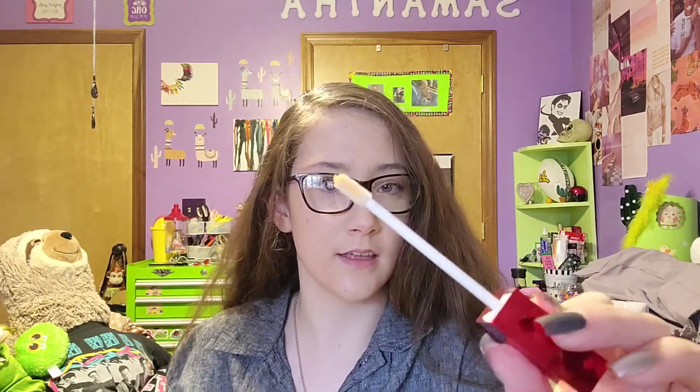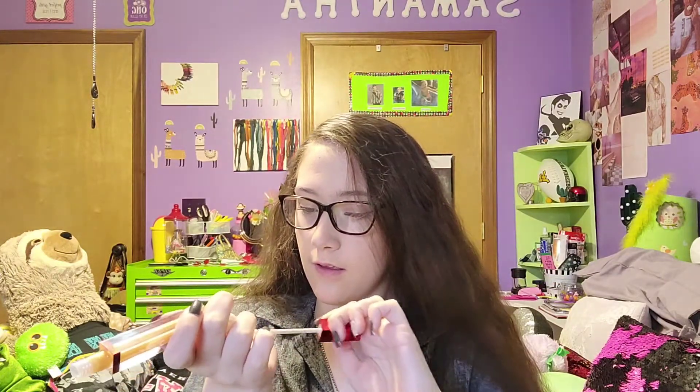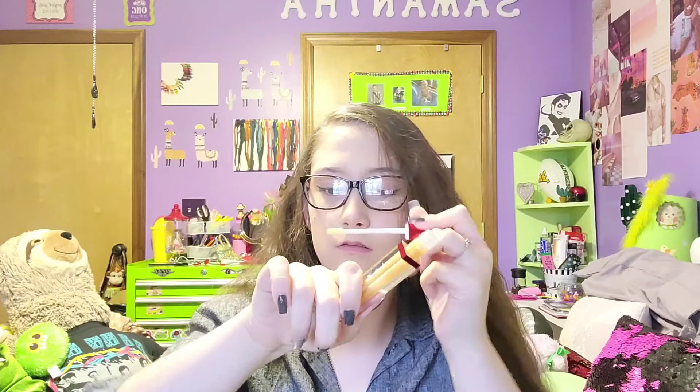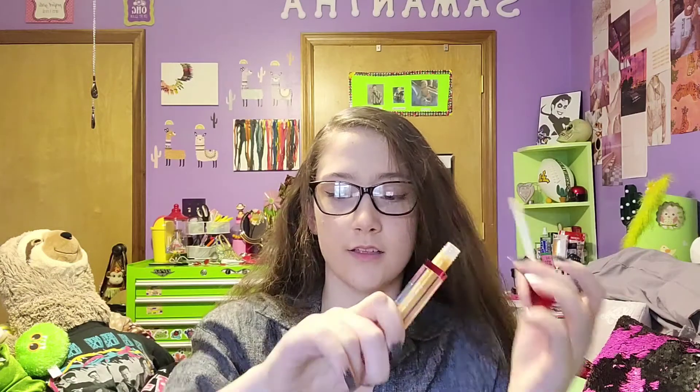So this is the packaging — it's like square and just so luxurious. Let's look at the applicator. It's really shiny. I don't know if you can see that on camera — it's just not doing it justice. But that is so pretty.